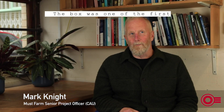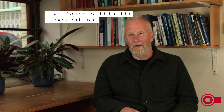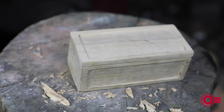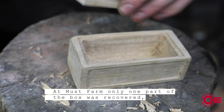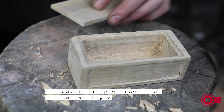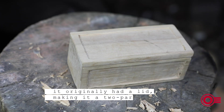The box was one of the first special finds that we found within the excavation, and you can imagine the excitement when it came up. At Must Farm only one part of the box was recovered; however, the presence of an internal lip suggests that it originally had a lid, making it a two-part artefact.